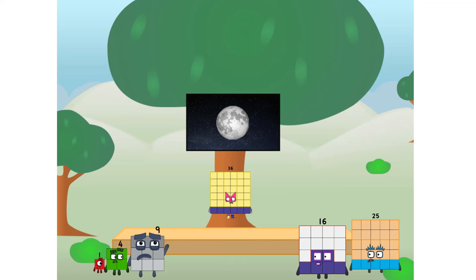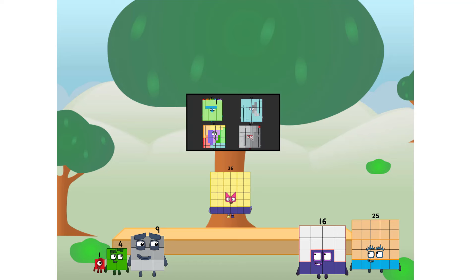Don't worry about that! All the way up there? We call in some friends. Some big square friends!